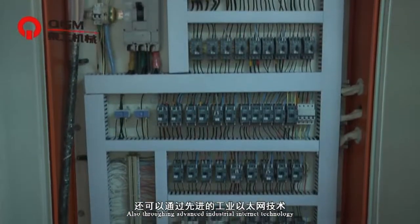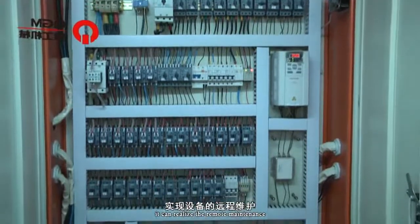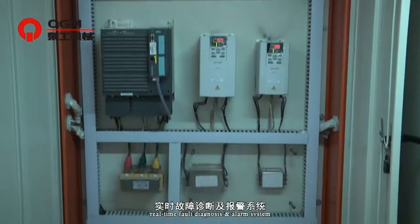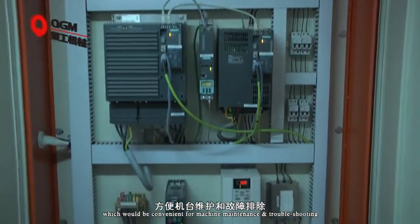Through advanced intelligent internet technology, the system can realize remote maintenance, real-time fault diagnosis and alarm, which is convenient for machine maintenance and troubleshooting.